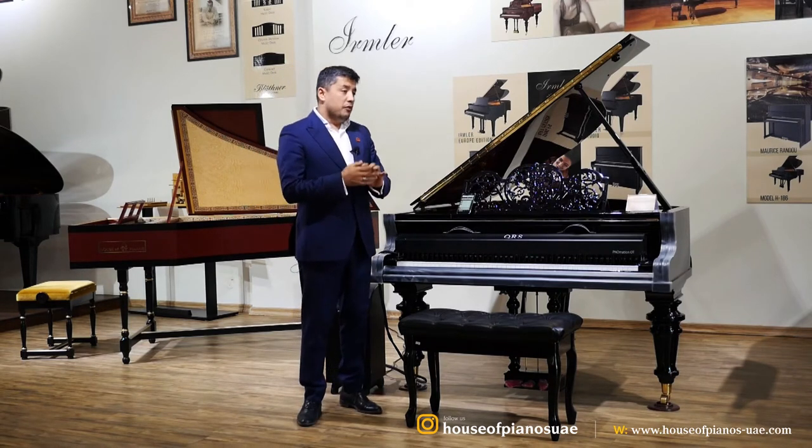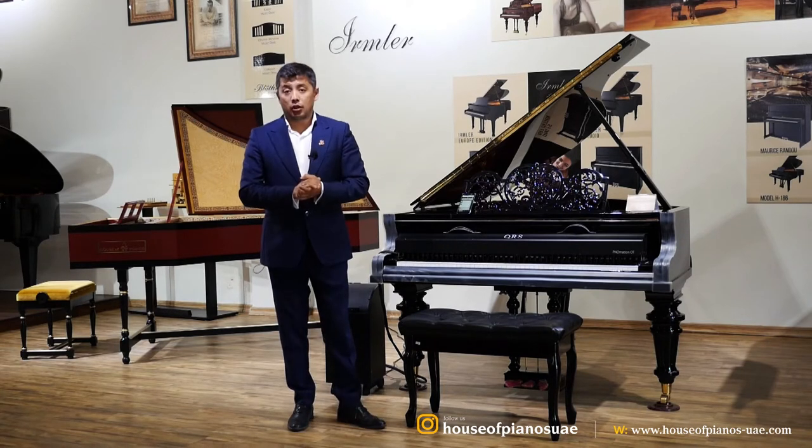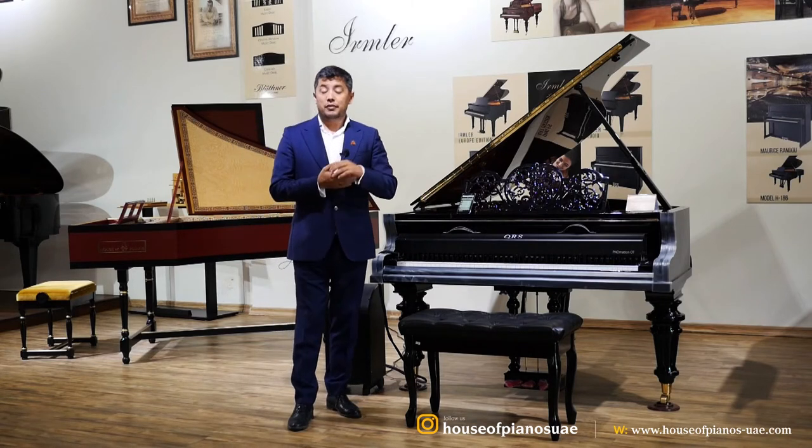This is especially for those people who have a piano at their home. It doesn't matter if it is an upright piano or a grand piano — whether it is at a hotel, restaurant, your office, or in your home.